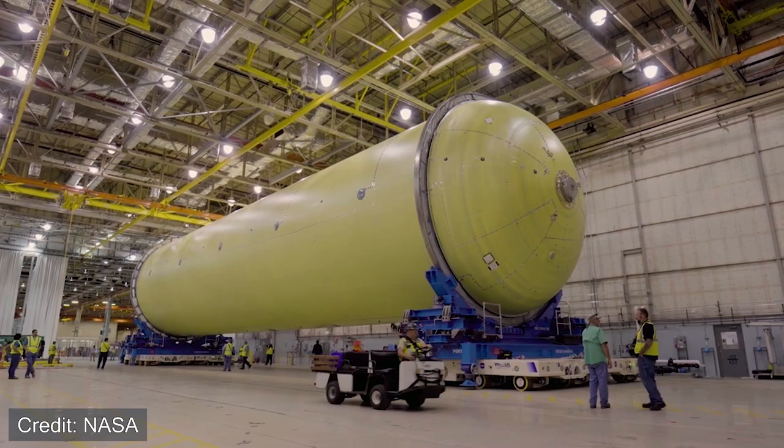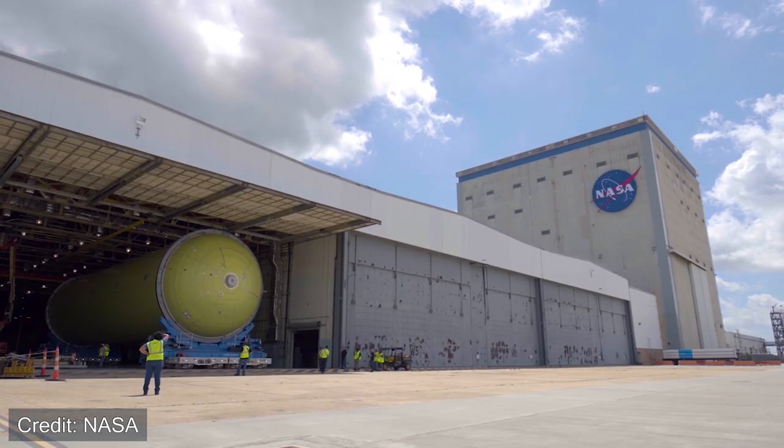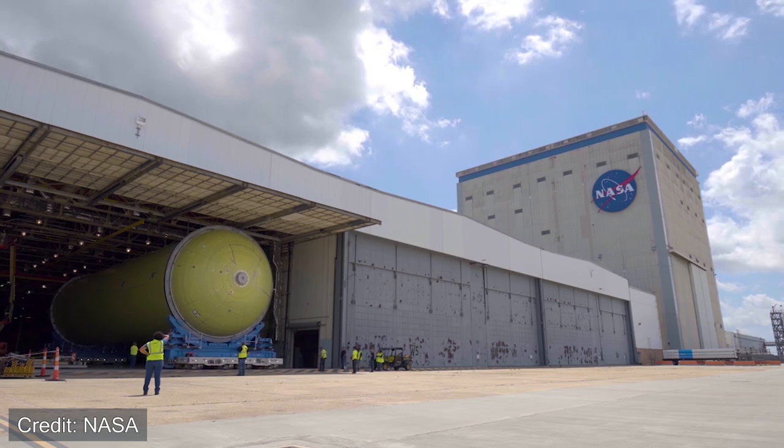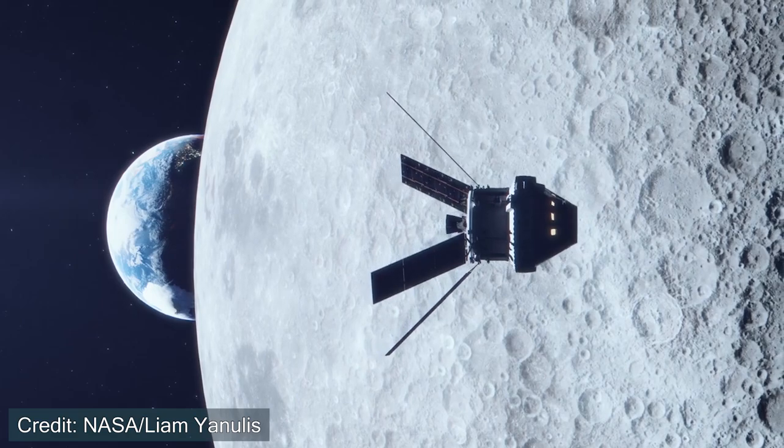The prime contractors for the Space Launch System are United Launch Alliance, Aerojet Rocketdyne, Northrop Grumman, and Boeing, whereas the main contractor for the Orion capsule is Lockheed Martin.